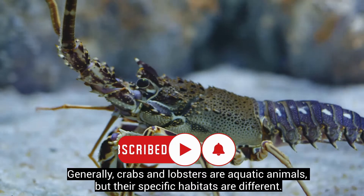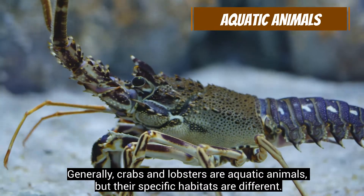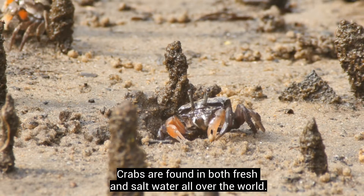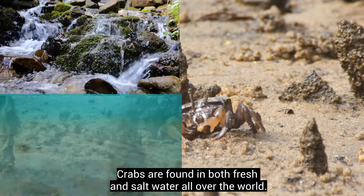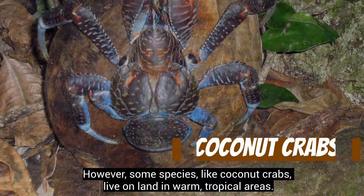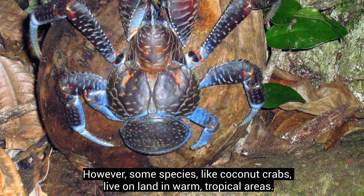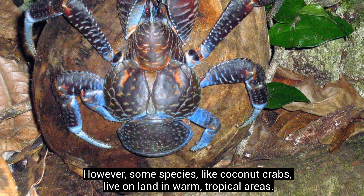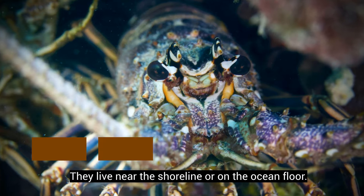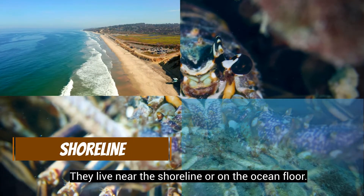Generally, crabs and lobsters are aquatic animals, but their specific habitats are different. Crabs are found in both fresh and salt water all over the world; however, some species, like coconut crabs, live on land in warm, tropical areas. Lobsters are also found in all oceans and live near the shoreline or on the ocean floor.